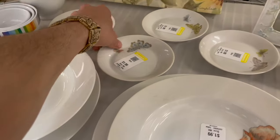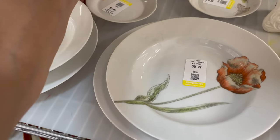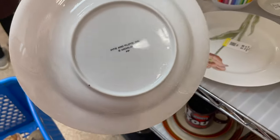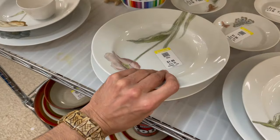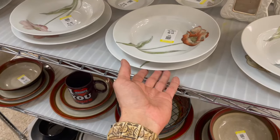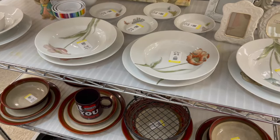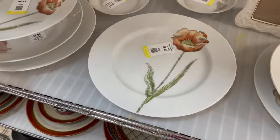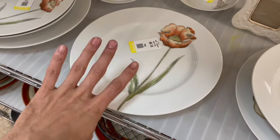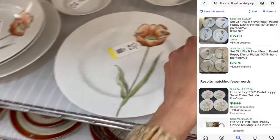These are pretty with a butterfly — oh, Fitz and Floyd! Does that go with the set? Yeah. I'm gonna get the bowls and the dinner plates. All right, I am definitely getting this set — these dinner plates with the one flower. This is called Pastel Poppies — four of them bidding sold for $79, so I'm definitely getting this. Yay, I'm so glad I came here!